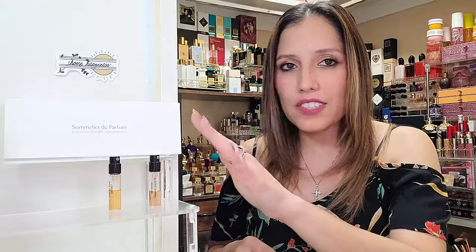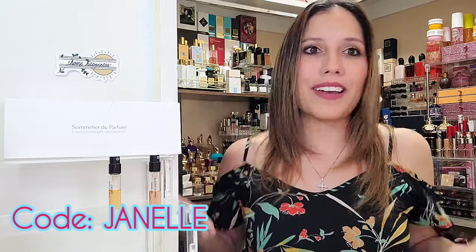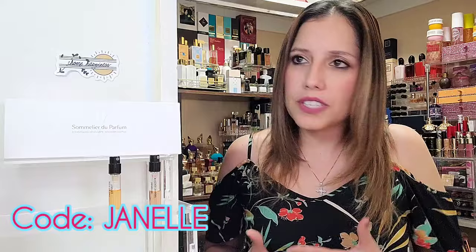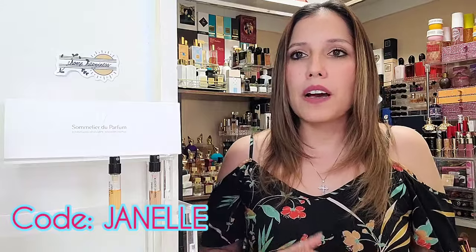Now here's an interesting part. The brand did reach out and say, 'Would you like a code for your subscribers to save an additional $5?' Once you explore your fragrances and purchase your full bottle, the price of the discovery set will come off as well as an additional $5 if you enter the code J-A-N-E-L-L-E — so my name is my code. It's not an affiliate link; I won't get a percentage of sales or anything like that. It's simply a code they made available for us here on the channel.